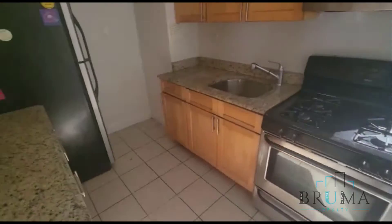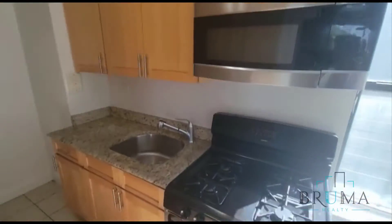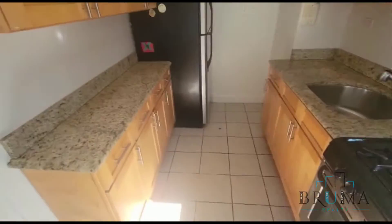Here we have our kitchen — beautiful kitchen with granite countertops. Plenty of cabinet space, built-in microwave, gas stove, and really good light.